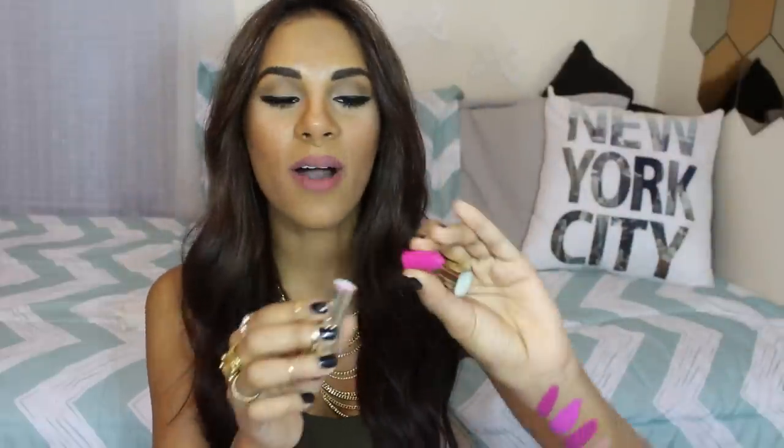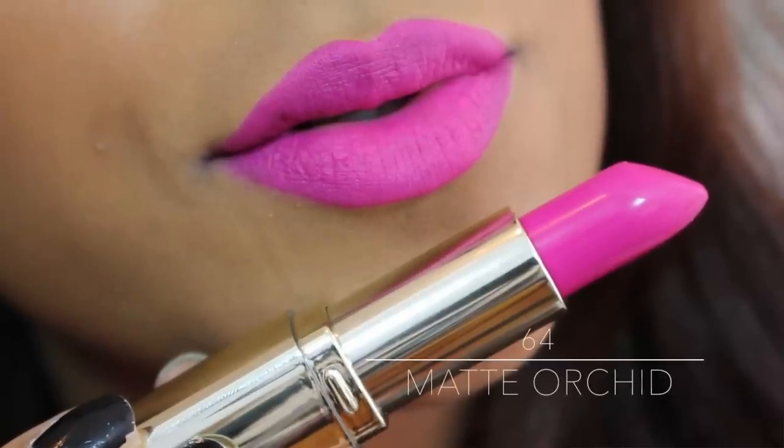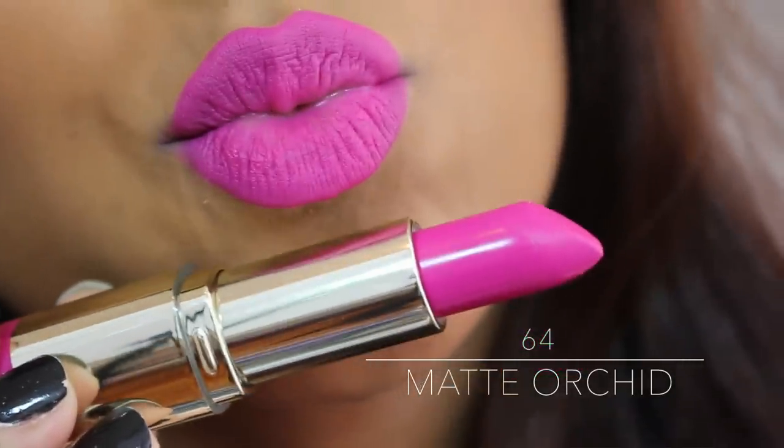Right next to that is Matte Orchid, which is a gorgeous pink-purple color. And then — oh no — it broke! I'm so upset. After the disaster of this breaking on me, Matte Orchid is just a gorgeous purple-y pink. It was honestly one of my favorite pinks because it's a little deeper than the bubblegum pink. I think I'll just use a lip brush to apply it going forward.